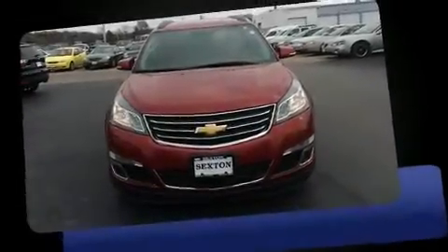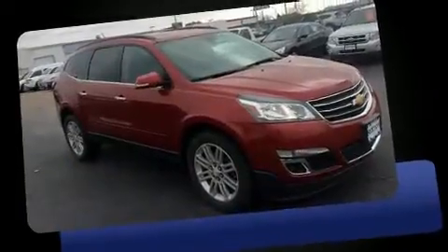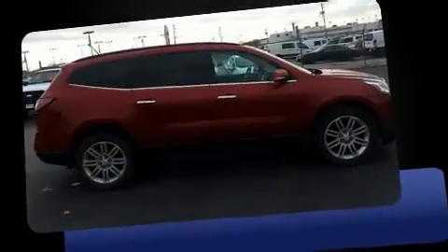You can expect a lot from the 2014 Chevrolet Traverse. Under the hood you'll find a six-cylinder engine with more than 270 horsepower, providing a smooth and predictable driving experience.